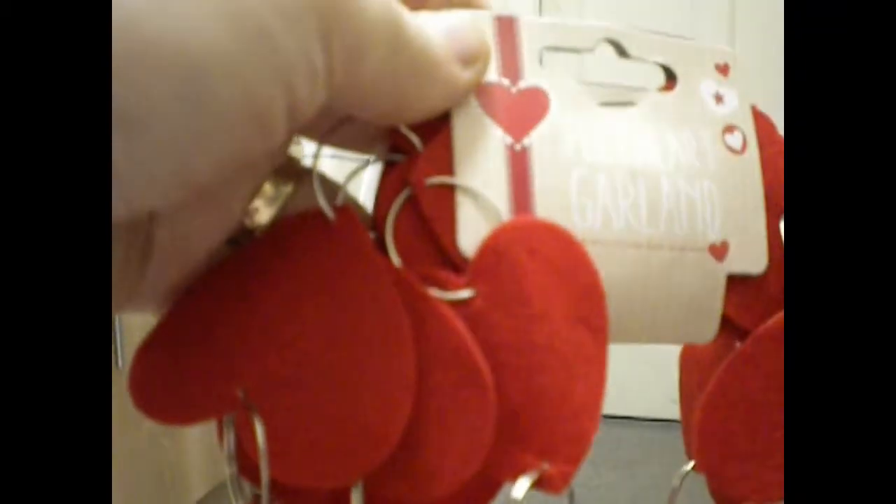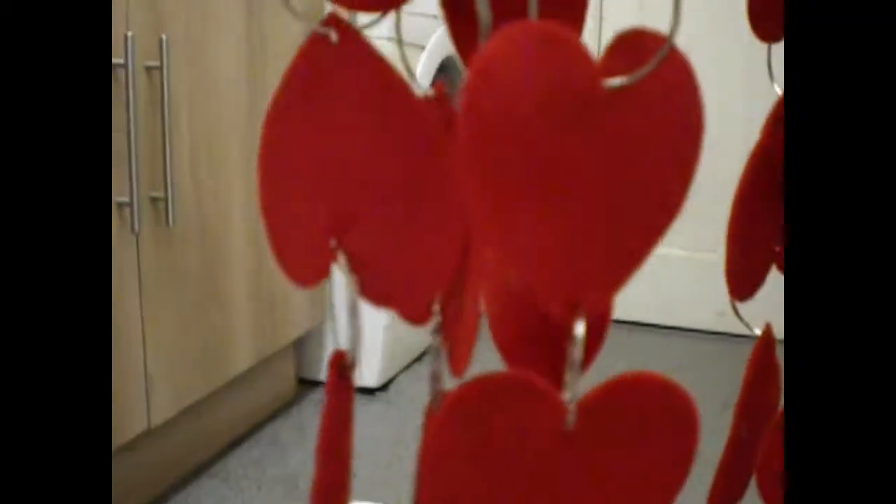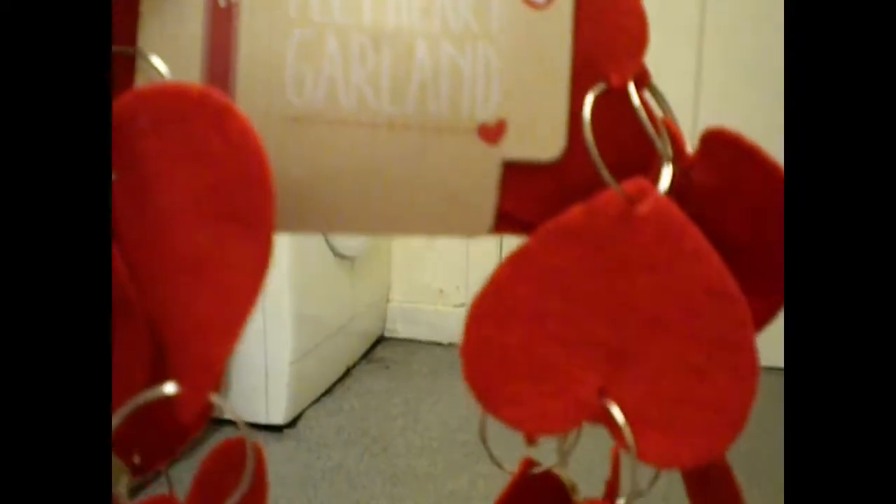This is a felt heart garland. What I thought I could do with this — I haven't even opened it yet — I might write my rats' names, past and present, on each heart, one heart each for them, and put it up somewhere, not in the cage because they'll probably chew it. I thought it'd make a nice memorial thing as there are quite a few hearts. I'll write the name on one side and on the other side the year and date I got them and the year and date that they died. I wish I'd have picked up another couple of these from Poundland.